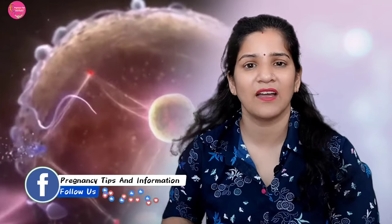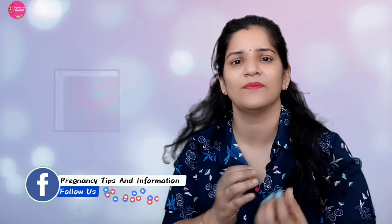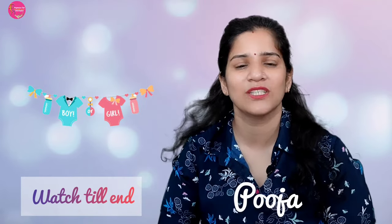If you have seen this calendar and are confused about how to read it, then in this video I am going to help you a lot — how to know whether you will have a boy or a girl. So please watch this video. Hello friends, I am Pooja. Welcome to Pregnancy Tips and Information in this new video.